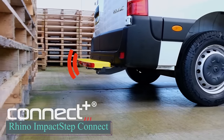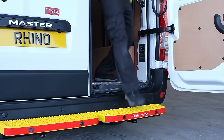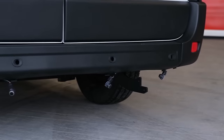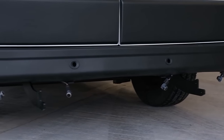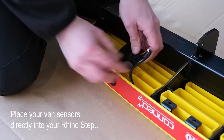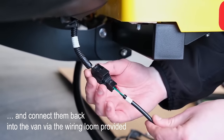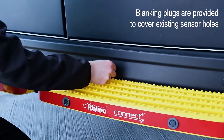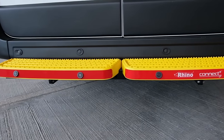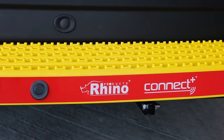The Bremerhaven car terminal is one of the world's largest parking lots, spanning 50 hectares and accommodating 120,000 cars. Whether you're a valet at this massive facility or just navigating a supermarket parking lot, the risk of accidentally damaging nearby cars is ever-present. Even a minor scratch can ruin your day. The innovators behind Protective Steps have a solution — their Impact Step is a rear-mounted step that safeguards your vehicle from low-speed parking and loading impacts, enduring forces up to 6 tons.